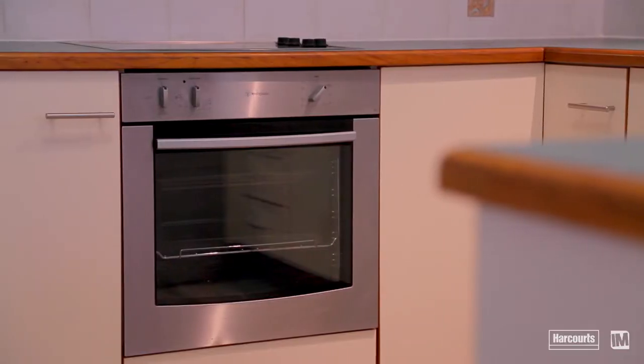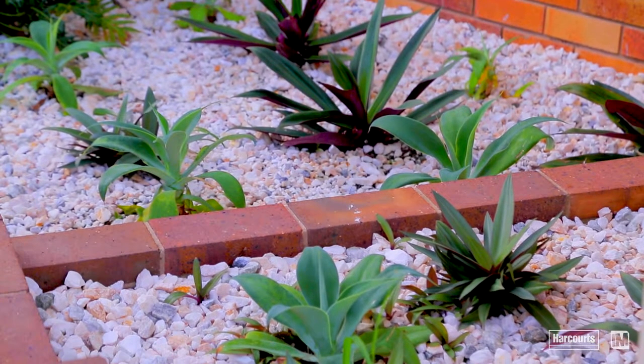Look, this is a beautiful home. The owners have prepared it beautifully to sell well. All the buyers need to do is pack their boxes and move in.